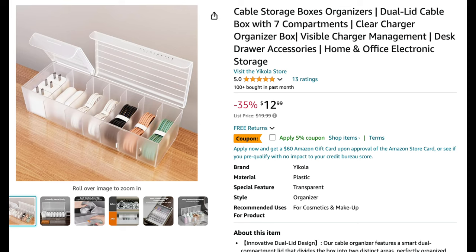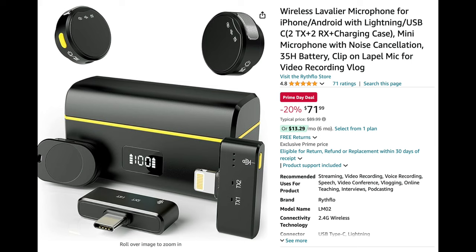Next is this cable organizer for $12.99 — there's also a 5% off coupon. It's been really helpful for organizing all my cables and chargers. I have a lot of electronics, each with their own charger, and this keeps everything neat and accessible. It also comes with labels so you can identify each charger, so I'd definitely recommend this.